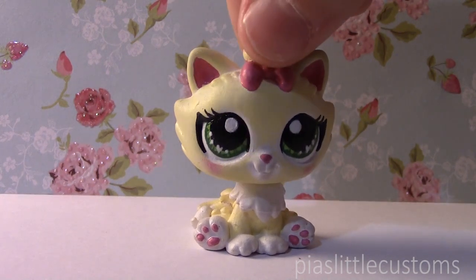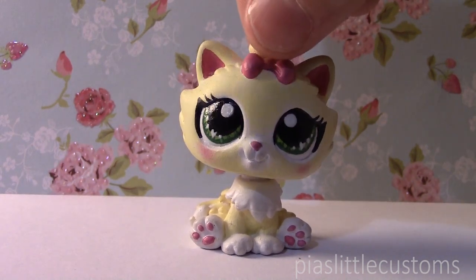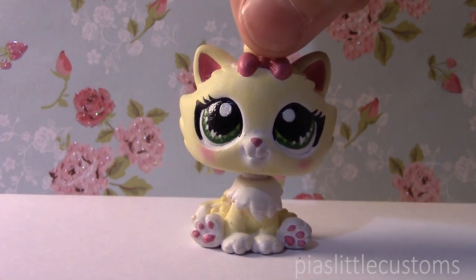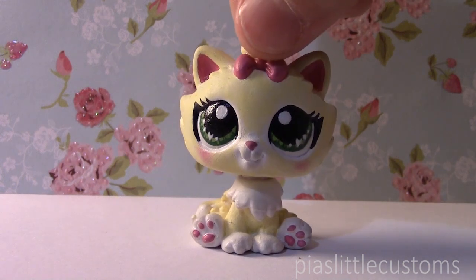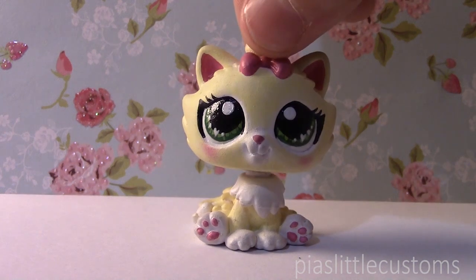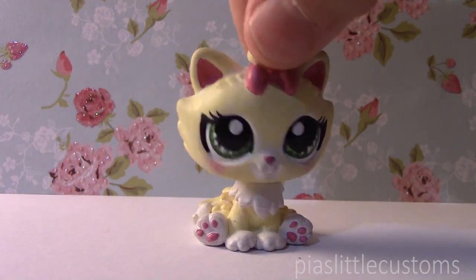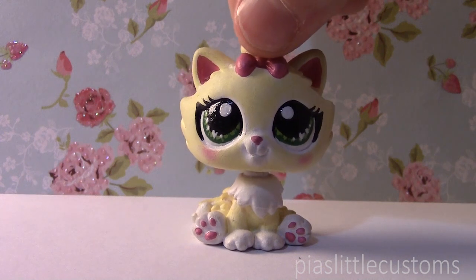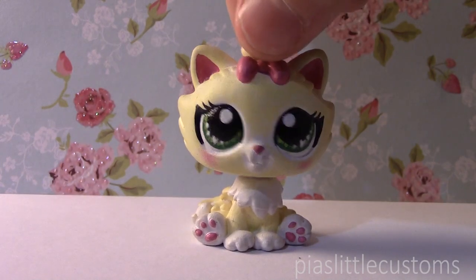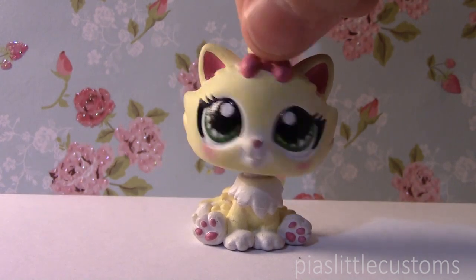Other things I want to talk about in this video are which customs are currently up for grabs in my eBay shop and which ones will be up next week, because I actually have a few that I will be putting up on eBay next week. That's my cat Mimi in the background — you can say hi to her. I'm just going to show you guys which customs are now on my eBay shop real quickly and not talk about them too much.